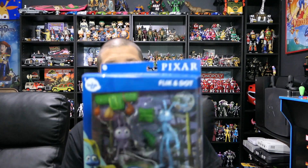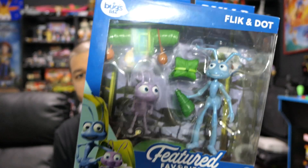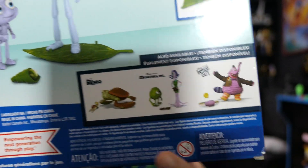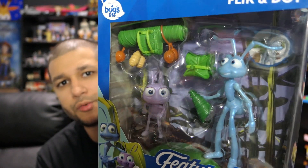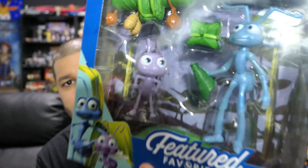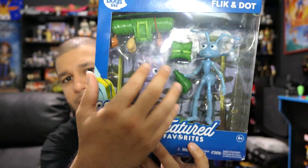Keeping it with Pixar, we have the Pixar Feature Favorites Bugs Life Flick and Dot. This is part of the Pixar Collector line made by Mattel — they also have Mike and Sulley as well as Crush and Squirt from Finding Nemo, plus Ratatouille and Inside Out ones. Out of all the ones I wanted to pick up, I definitely had to get Flick and Dot because Bugs Life is one of my favorite Pixar movies — it's a pretty underrated movie. I love all the accessories and the little backdrop. Not sure where I'm gonna put it since my Pixar shelf is kind of out of space.